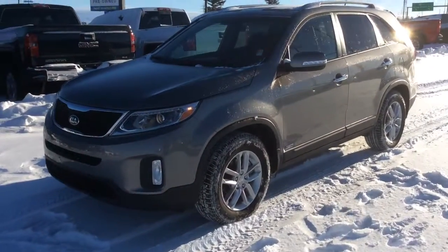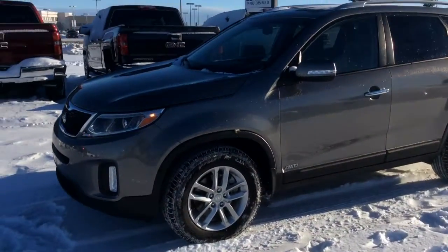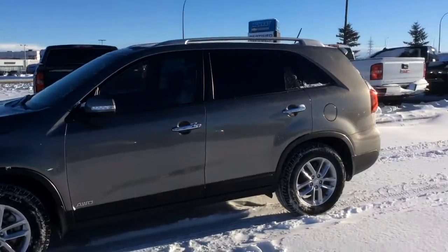Hey, this is Brendan from Ignat here to show you our 2015 Kia Sorento, just coming in on trade.